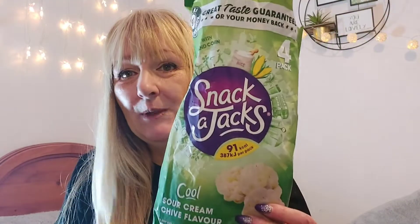The first thing is half empty because we've been digging in. We're trying to count calories and missing out on crisps, so we thought we'd try these Snacker Jacks in sour cream and chive flavor. They are 91 calories per pack, you get four in the pack, and they were a pound. They are absolutely delicious — so much so I did buy two packs. There's only two left and I'm going to have to go stock up because we all like them.